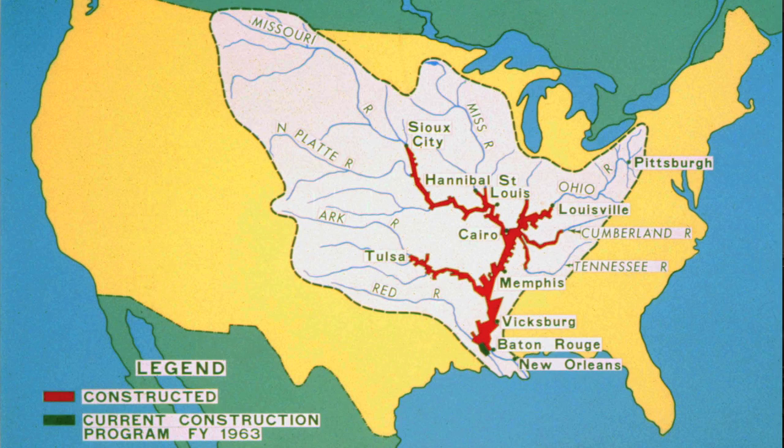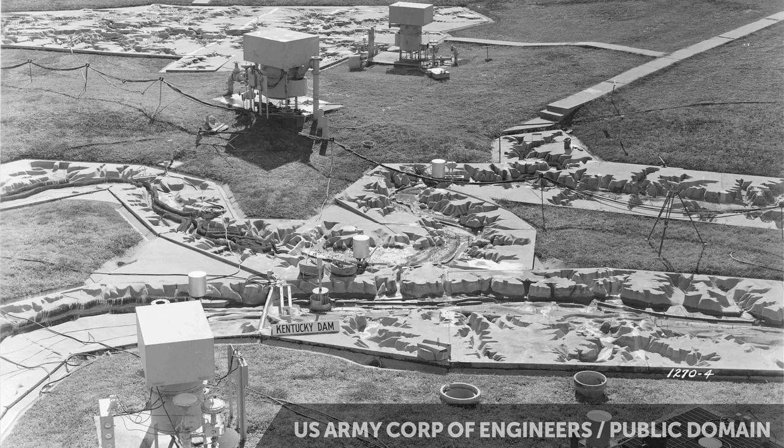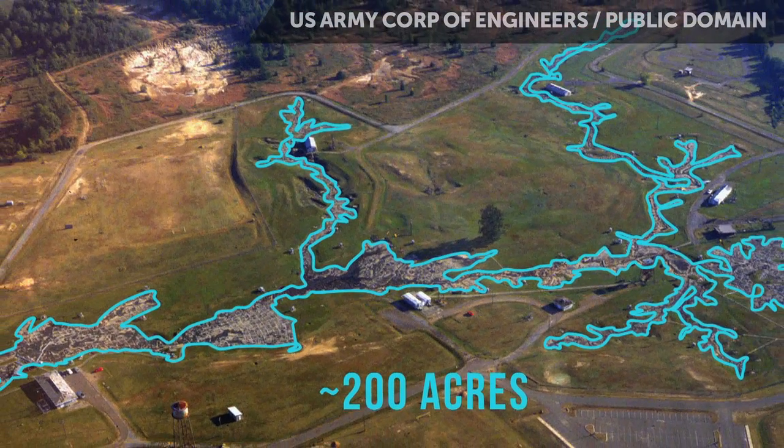The notion was: let's make a scale model, a tiny version of the entire Mississippi River Basin. The scale of this model is amazing — it meant building a model of 40% of the entire U.S., eight miles of tiny streams. It's so big you can't see it except from a plane or a helicopter, because it's spread out over 200 acres.